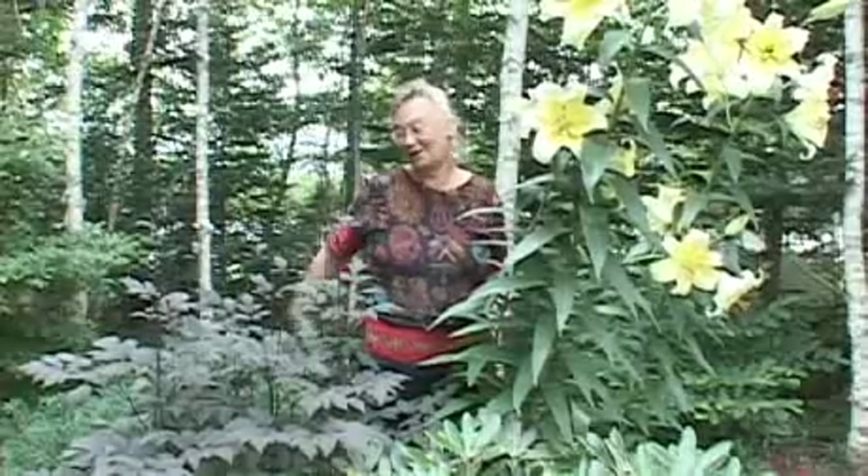Goodbye this week from Black Negligee, Montreal, and me — I hope we'll see you again next time.